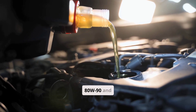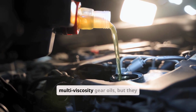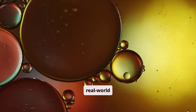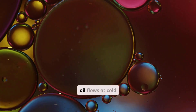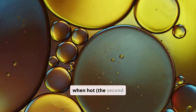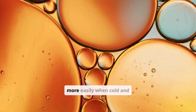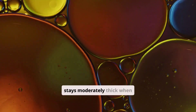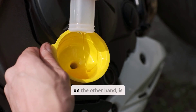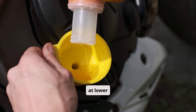80W90 and 85W140 are both multi-viscosity gear oils, but they behave very differently in real-world conditions. The numbers refer to how the oil flows at cold temperatures and how thick it stays when hot. An 80W90 oil flows more easily when cold and stays moderately thick when hot. 85W140, on the other hand, is thicker overall — not just in hot conditions, but even at lower temperatures.